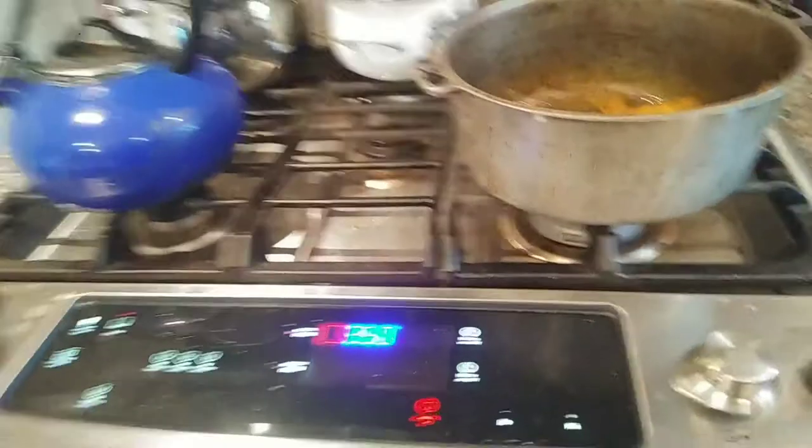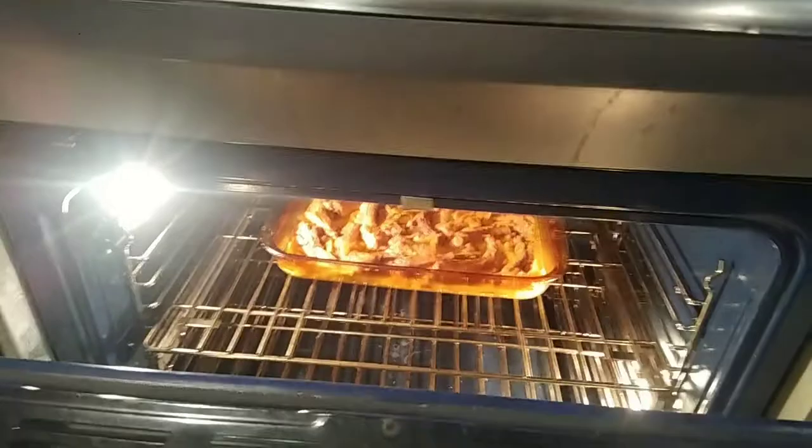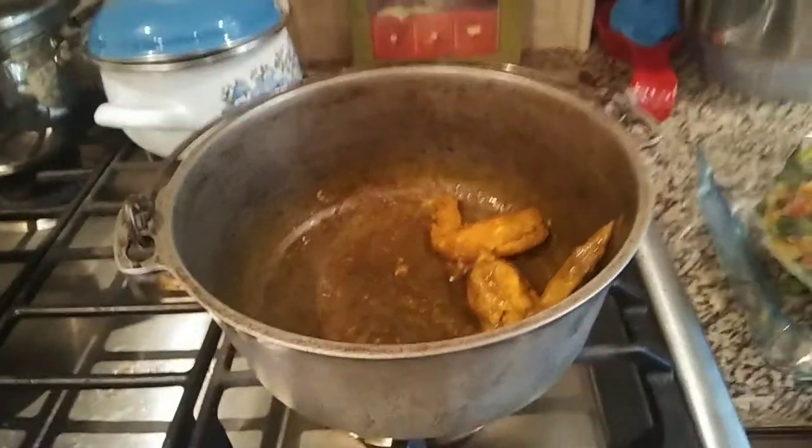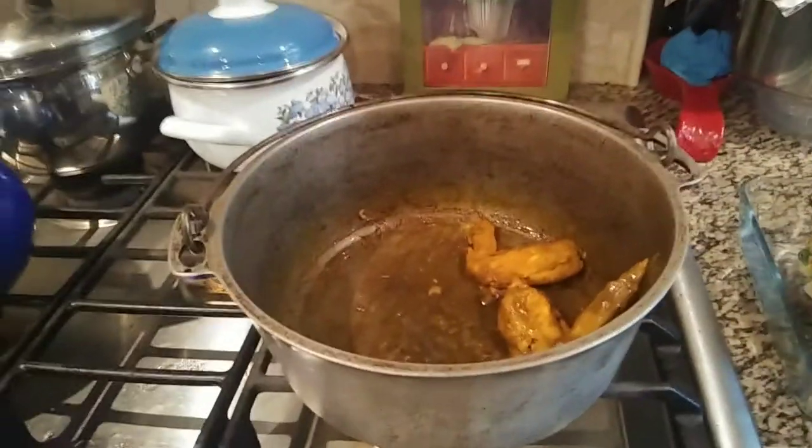Oh my god, the pièce de résistance — the ribs! It's still going so I don't want to keep the thing open too long, but there are my beautiful stew chicken wings. I had those with a handful of cashews for dinner.